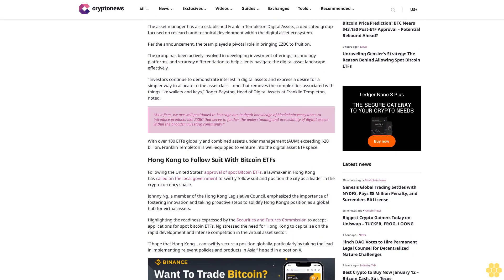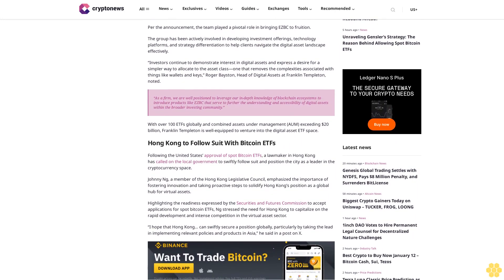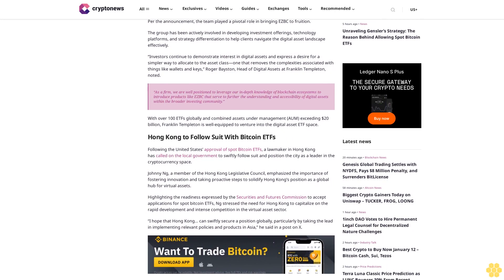Franklin Templeton has also established Franklin Templeton Digital Assets, a dedicated group focused on research and technical development within the digital asset ecosystem. The team played a pivotal role in bringing the ETF to fruition and has been actively involved in developing investment offerings, technology platforms, and strategy differentiation to help clients navigate the digital asset landscape effectively.